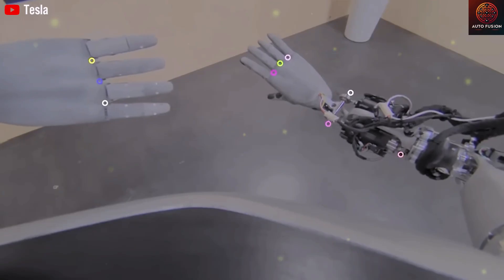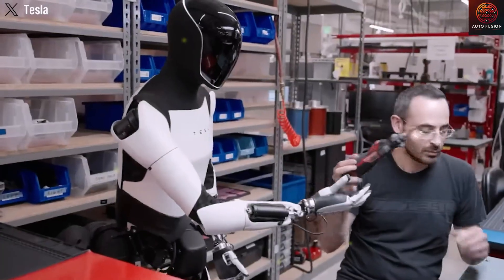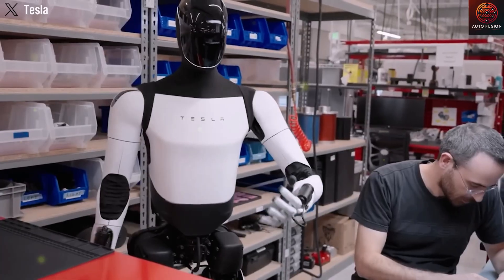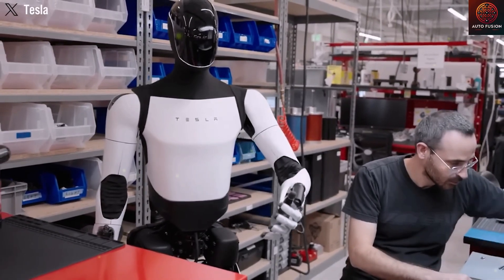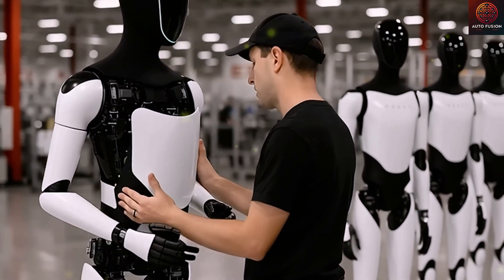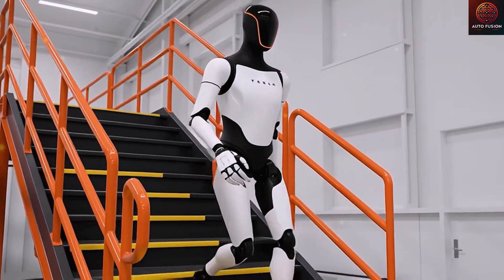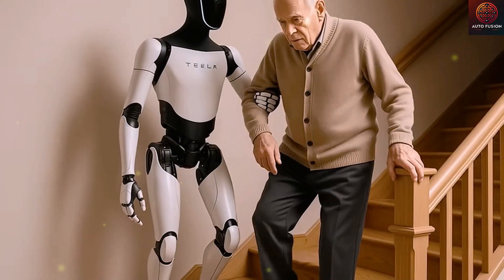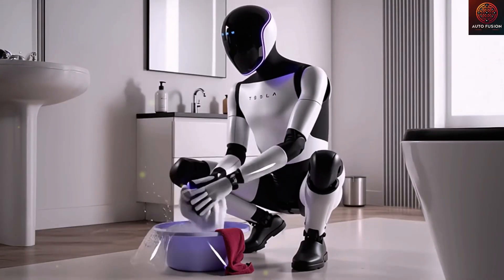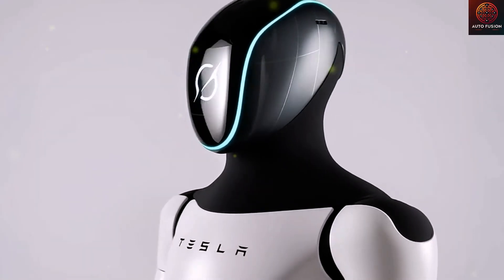In the auditorium, Optimus slowly raised its hand as a series of ultra-small servo mechanisms activated in perfect sync. The finger joints moved so smoothly and naturally that the audience could hardly believe it was a machine. Each finger could bend, extend, tilt, and rotate — accurately simulating the 27 points of freedom of a human hand, even though the system actually uses only 22 control axes. The robot tilted its wrist, the thumb rotated into an opposing position, and the three middle fingers curved naturally into a pen-holding posture. The pen was lifted, the tip touched the paper, and each stroke was smooth and steady — no shaking, no breaks.